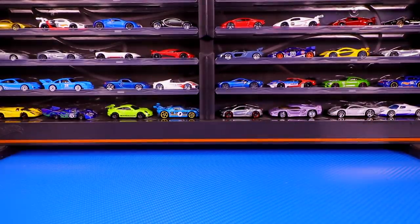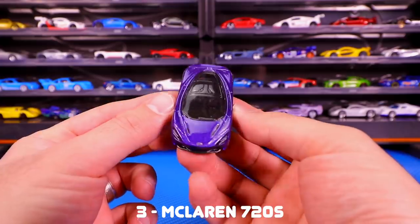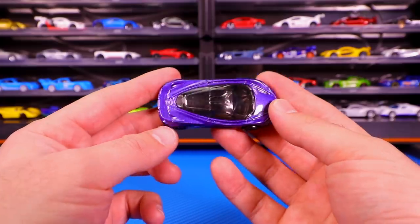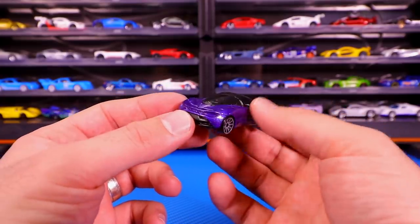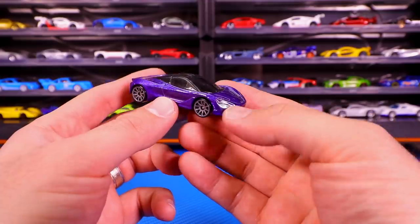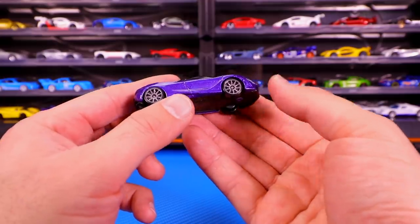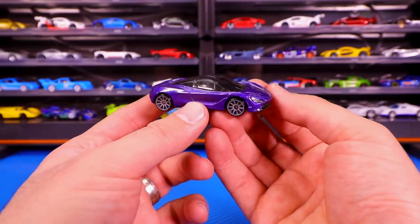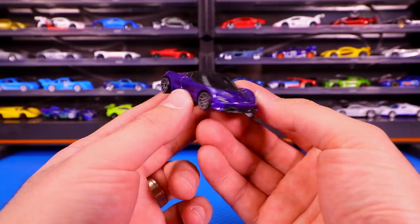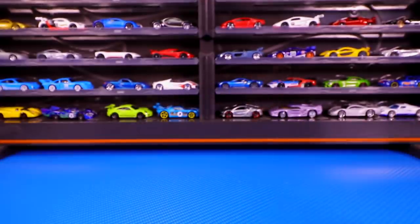Number three is the McLaren 720S in the purple color release. I love this casting. You guys know how much of a McLaren fan I am, and this casting came out and I just love the color of it. Love the gray wheels on there — just very good contrast for this casting. The back of it looks fantastic as well, an all around great casting. We've seen about maybe five color variations released of this casting, which is quite a few for being such a new casting. If you haven't got this purple one, get your hands on it — it's one of the best color release variations of the McLaren 720S.